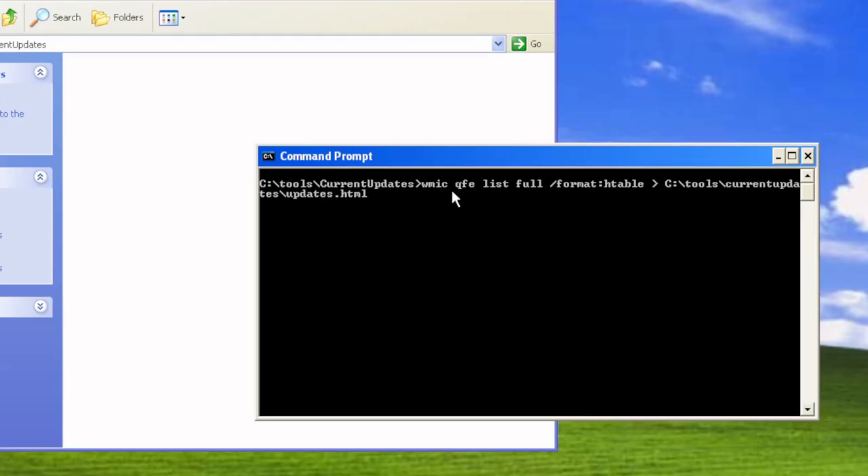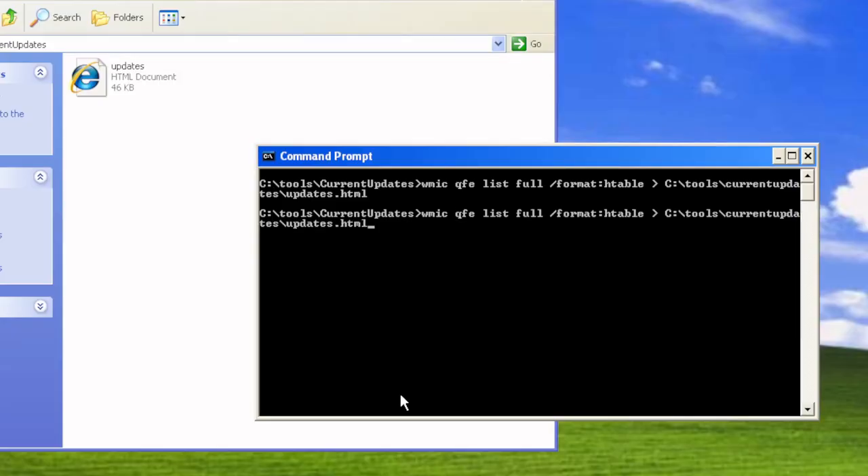Once we're at the correct location, the command is: wmic qfe list full /format:htable. That creates an HTML file, so we'll redirect it: wmic qfe list full /format:htable > C:\tools\current updates\updates.html. That creates an updates list HTML file. We also want a spreadsheet, so we press the up arrow, change 'htable' to 'csv' and 'html' to 'csv', and hit enter to create a CSV file of the same data.